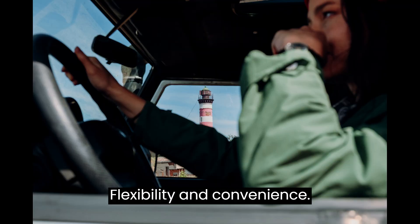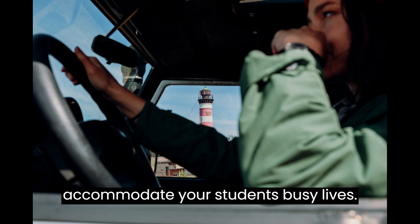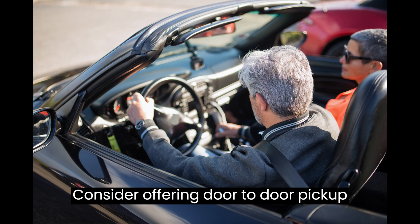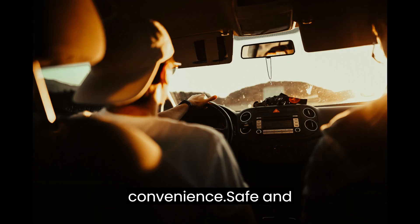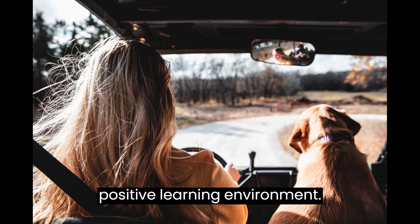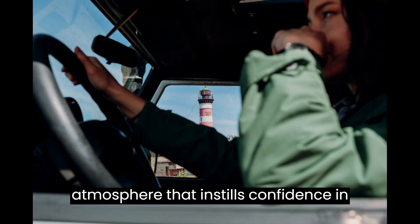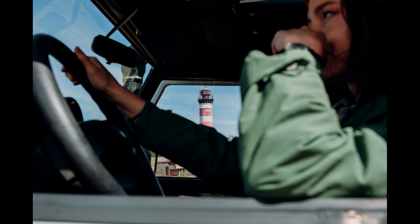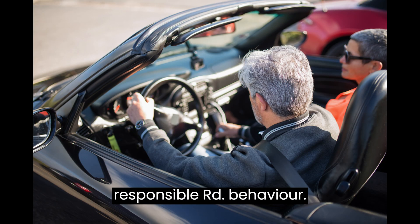Flexibility and Convenience: provide flexible scheduling options to accommodate your students' busy lives, and consider offering door-to-door pickup and drop-off services for added convenience. Foster a supportive and encouraging atmosphere that instills confidence in your students, and emphasize the importance of defensive driving and responsible road behavior.